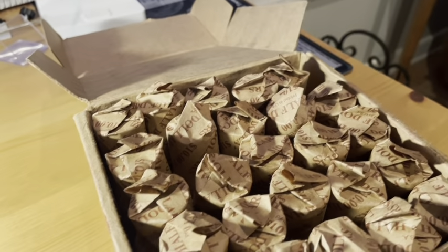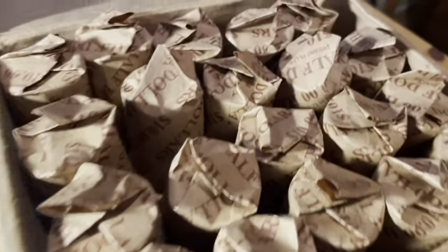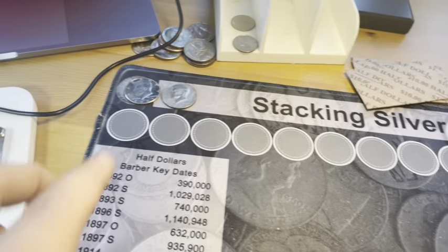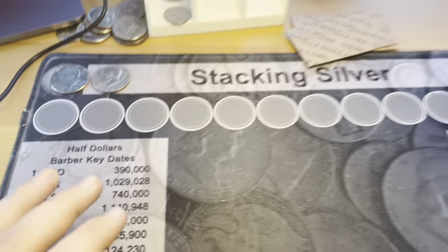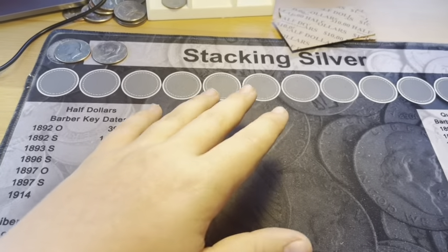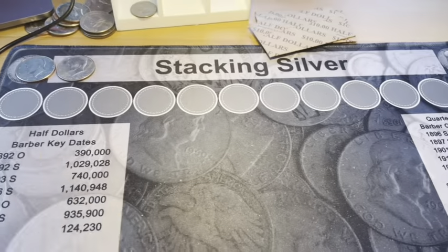Let me crack open into the second box and see what we can find. Another box and no silver — in fact, we had no find. Little update: the four-box hunt has turned into an eight-box hunt, and the last four boxes have some enders. Let's get into the next box.